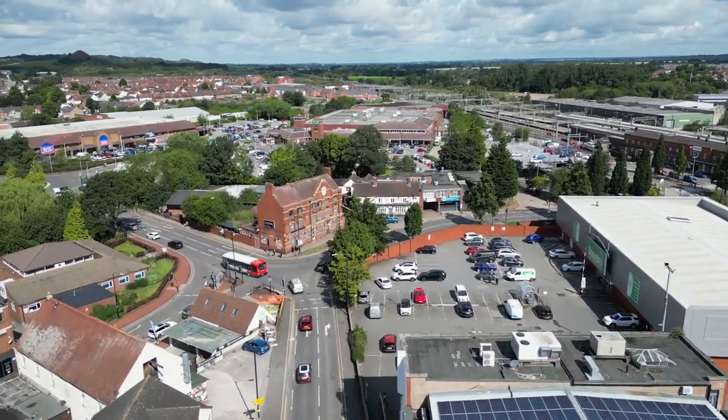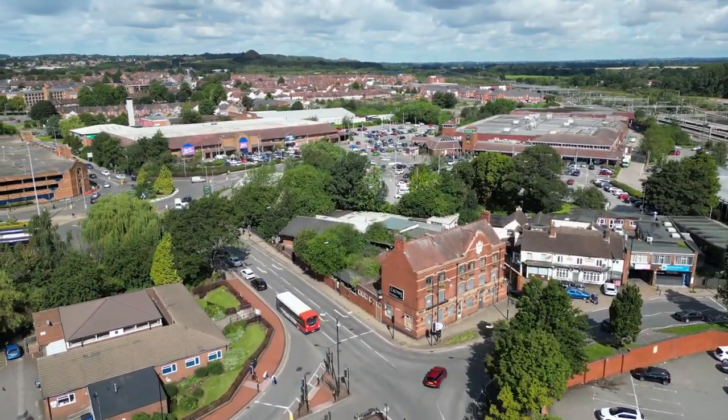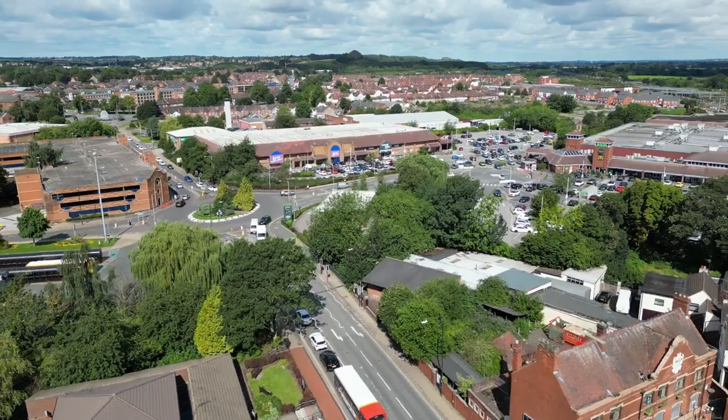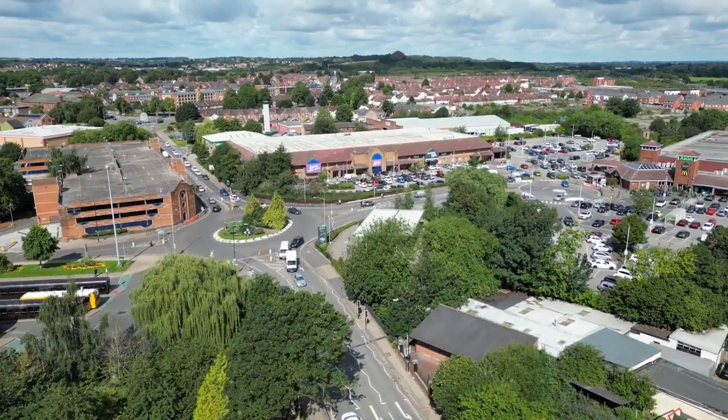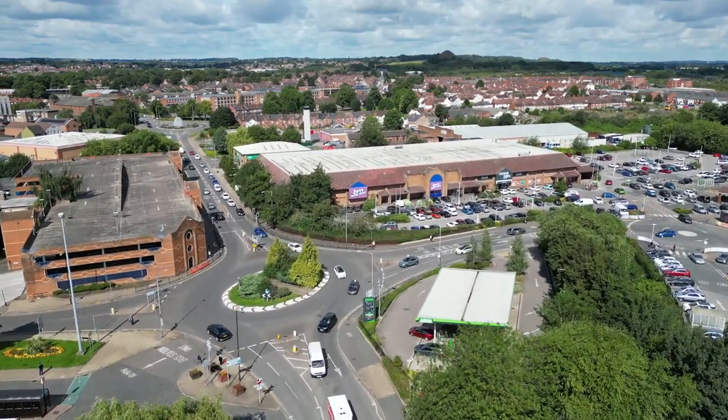With the railway station on the right, and here's the Crown pub — sadly empty at the moment but hopefully to be saved. Onto Newtown Road and the roundabout by Asda and the bus station.